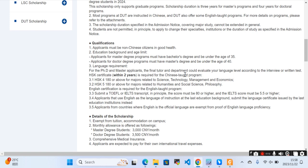The tutor or department can evaluate your language level according to an interview or written test. An HSK certificate within two years is required for Chinese-taught programs. If applying for a Chinese-taught program, you should have HSK 4 with 180 marks and HSK 5 with 180 marks in respective majors.